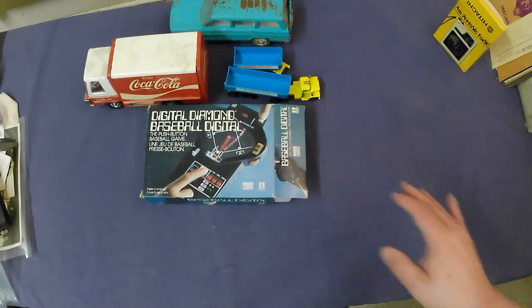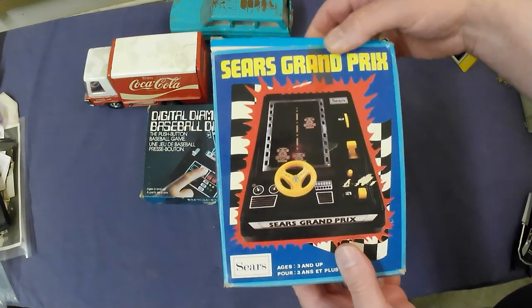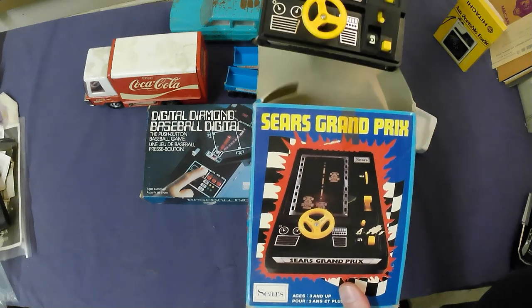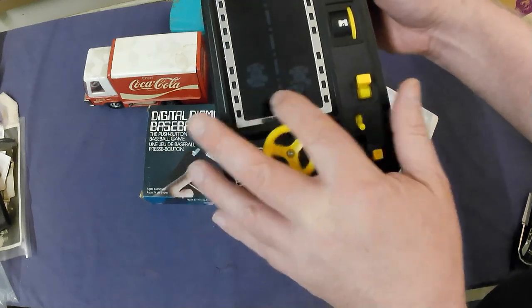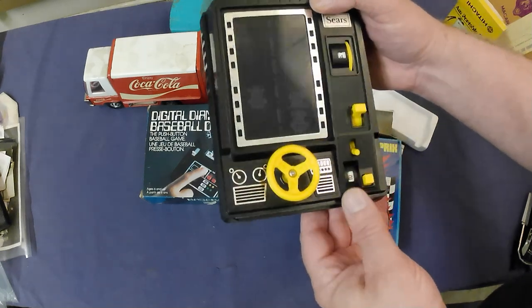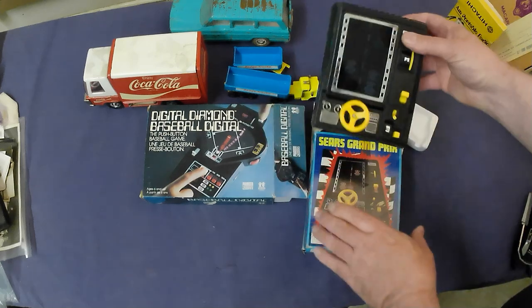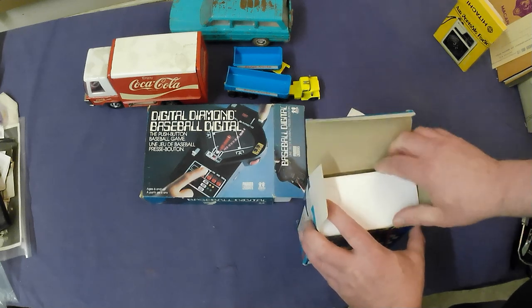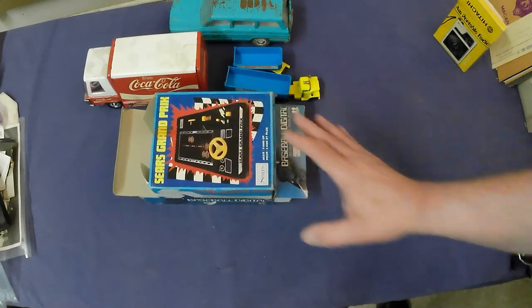The second vintage electronics game is a Sears Grand Prix. There are some variations on this one — this is the Sears version. The car just goes side to side and the track moves underneath it. Battery compartment's pretty clean so it probably works — or that's why it's so clean. About $25.